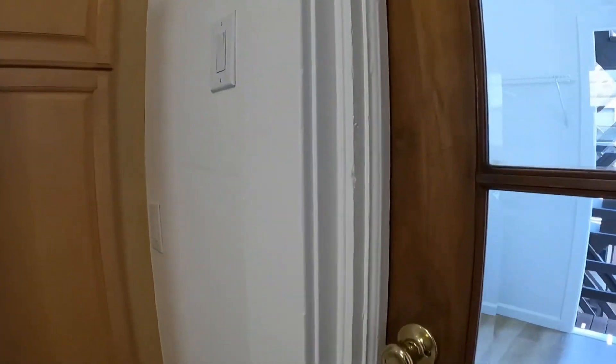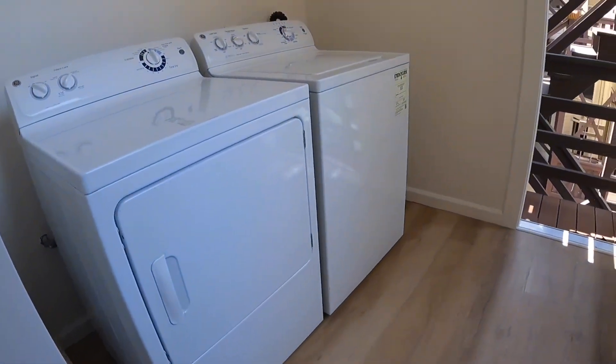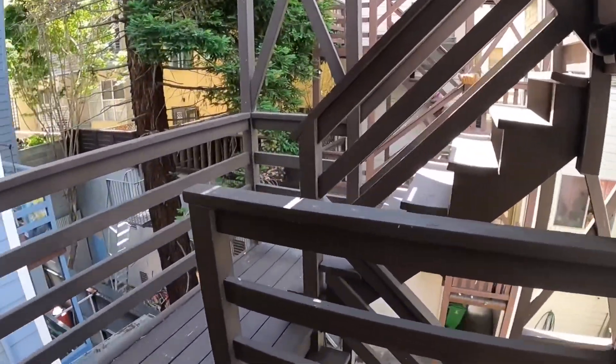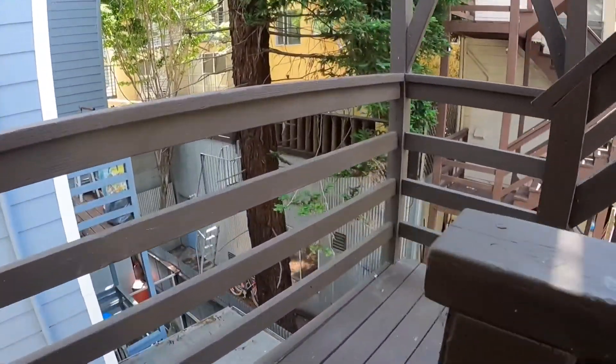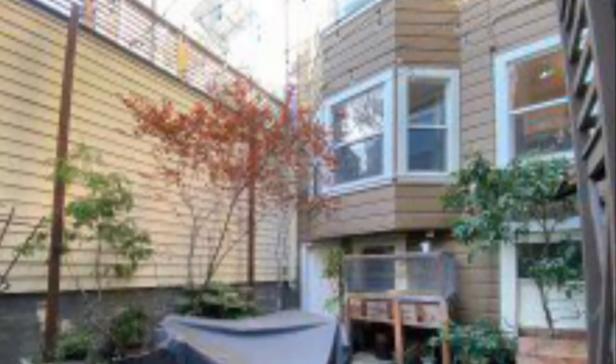Behind this door is a rear porch with private laundry machines. This back door is the rear egress and it takes you to a beautiful shared yard. If you're interested in this unit, please go to RentalsNSF.com.